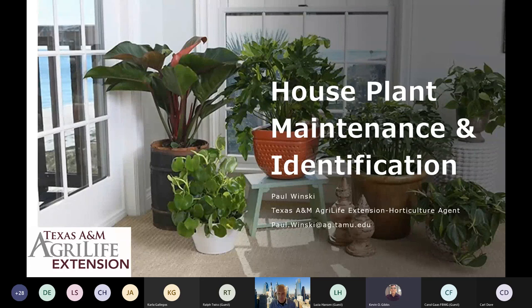Let's get started. As Kevin said, I am a horticulture agent located here in Harris County. Today we're going to talk about houseplants — this is a very hot topic. We'll delve into a little bit of maintenance and identification. By no means is this all inclusive, but if you've been thinking about getting into them or you've gotten a few houseplants lately and have questions, hopefully this will help get you started in the right direction.